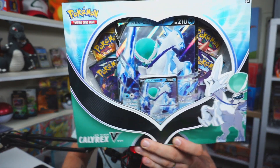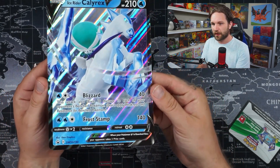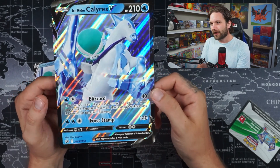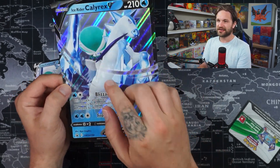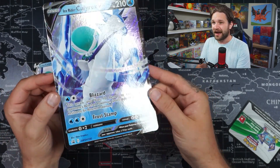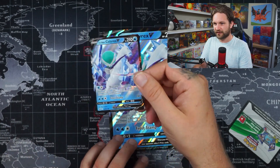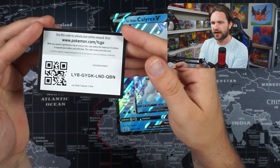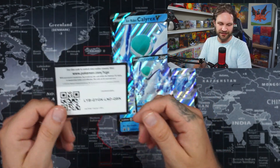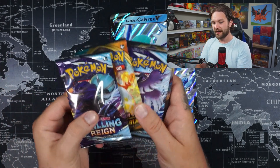We got the Ice Rider open. There's that giant promo card — looking pretty cool actually. The Calyrex itself is not a bad-looking Pokémon, and the horse it rides on is very cool. The alternate art for both of these cards is very nice. There's the mini version of the card in there obviously, and it comes with a code card — good luck if you get anything good. Come join my Discord and tell us what you got — it'll be linked in the description below.